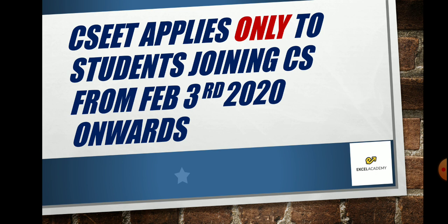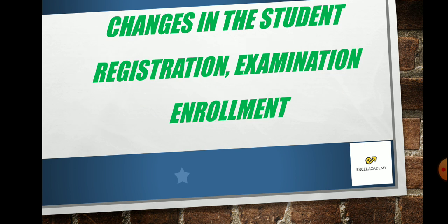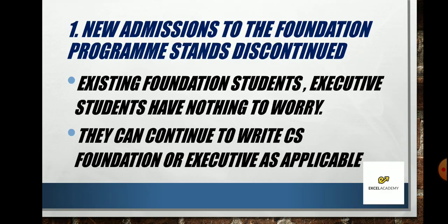CSEET applies only to students joining the Company Secretary course from 3rd February 2020 onwards. The official gazette contains the new amendment regulations of 2020 and from this date the rules are applicable. If you are a new student — say you're in 11th standard, 12th standard, or doing a degree — and you want to take CS, then you must go through CSEET, which is very good for you as it will give you strong foundational concepts about the course.